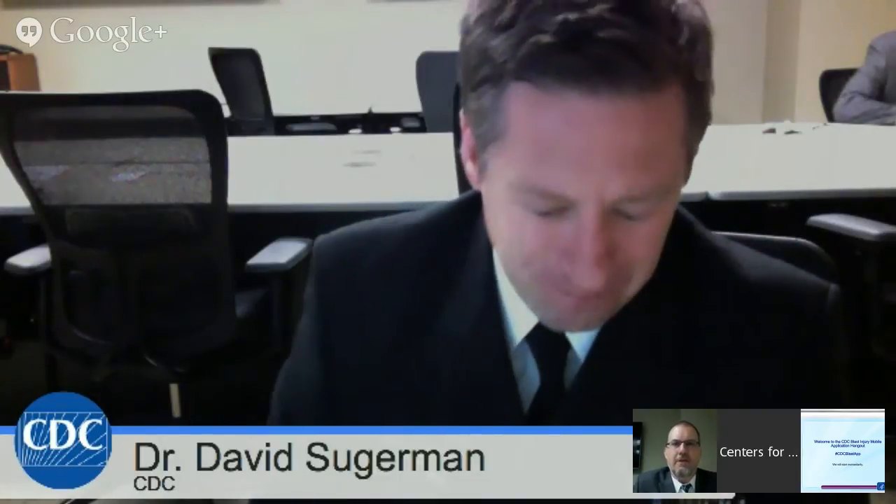Hi, this is David Juggerman, Team Lead for the Division of Unintentional Injury Prevention here at CDC. Thanks for joining today. Also in the Hangout with me today is Scott Sasser. Good morning, everyone.